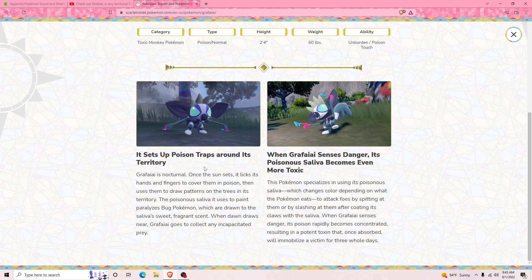It sets up poison traps around its territory. Grafaiai is nocturnal — once the sun sets it licks its hands and fingers to cover them in poison, then uses them to draw patterns on trees in its territory. The poisonous saliva it uses to paint paralyzes Bug Pokémon, which are drawn to the saliva's sweet fragrant scent. When dawn draws near, Grafaiai goes to collect any incapacitated prey. We've got a predator Pokémon now — that's interesting!